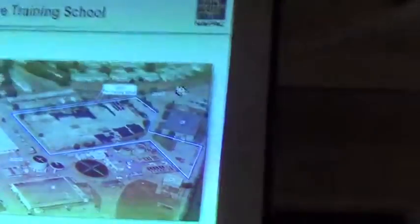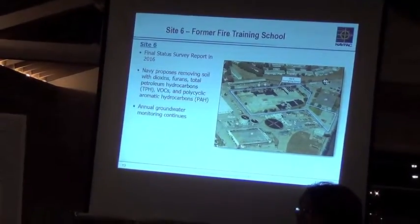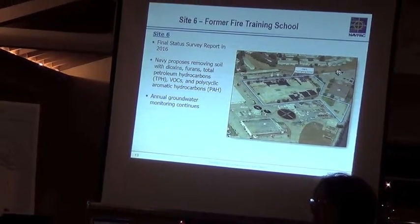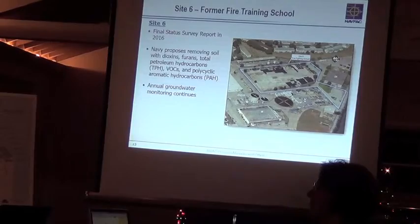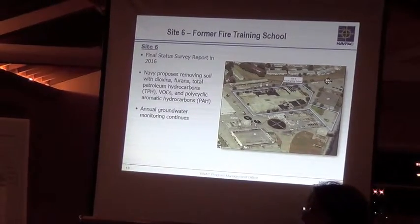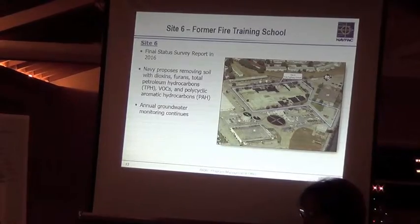I'll offer some information and reference — a little bit of detail on each of the sites that we plan to have work going on for the following year. For Site 6, we'll have the radiological final status survey report in 2016, followed up by remedial action for the chemicals of concern listed there. We will also do annual groundwater monitoring for the site after the remedial action.